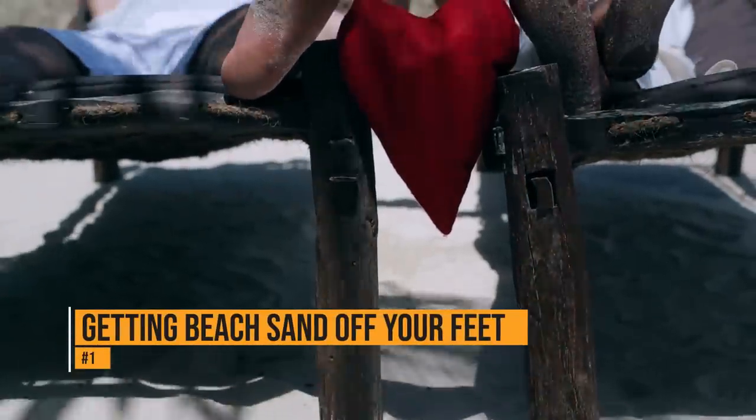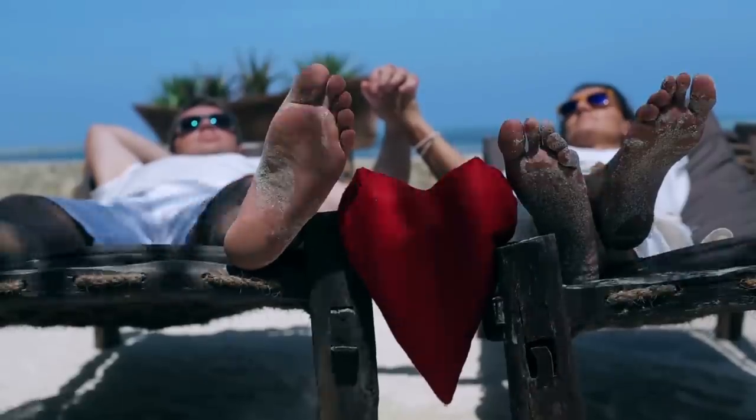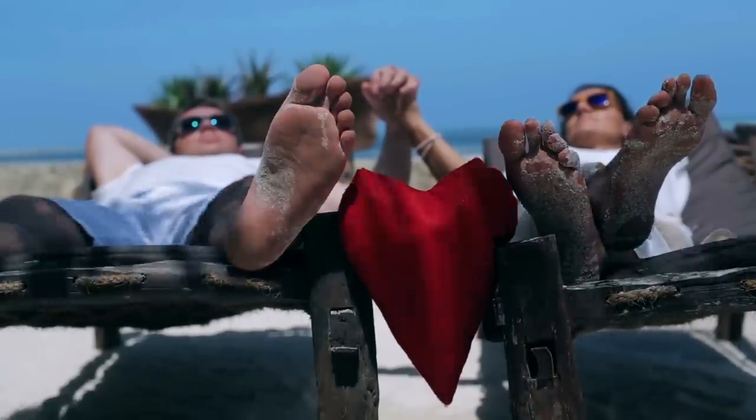It's great to walk on the beach barefoot, but it can be an issue when you go to get back into your car. A dryer sheet will help remove the sand easily so you don't make a mess in your car.